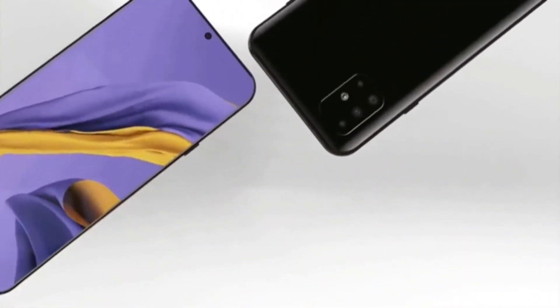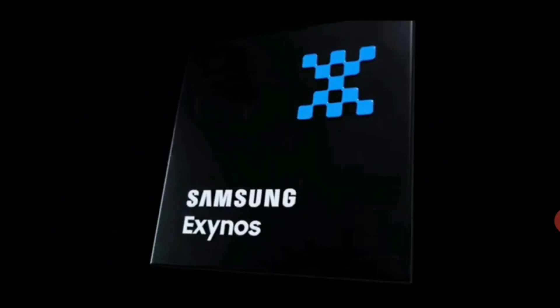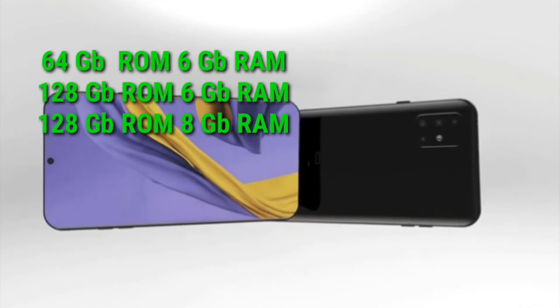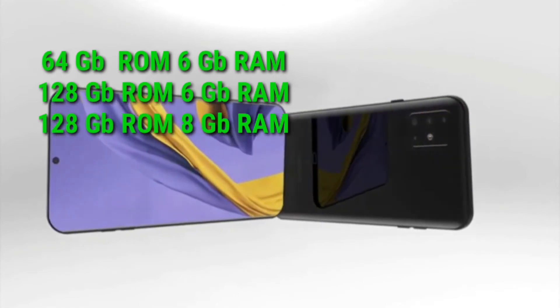Performance-wise, the M31s uses the same Exynos 9611 processor as the A51. The base version comes with 6GB RAM and 64GB ROM, while the higher variant has 8GB RAM and 128GB storage.